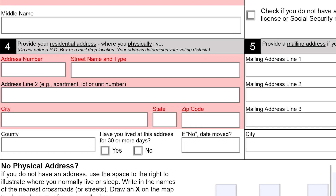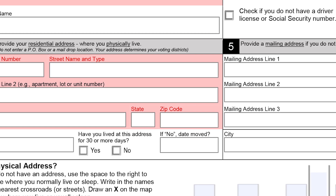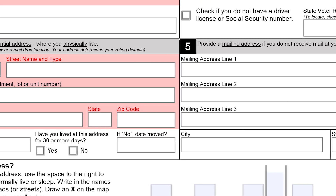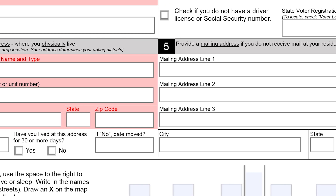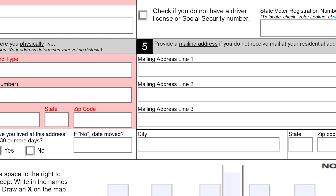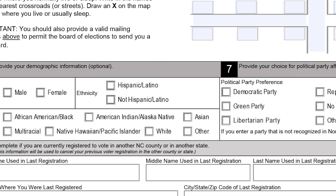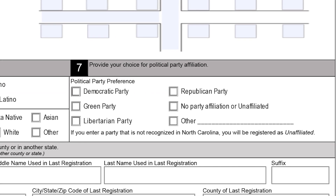Look closely at Boxes 4 and 5. Box 4 asks for your physical address, where you actually live. Your physical address is required and determines your voting precinct. Box 5 asks for your mailing address, which you fill out if you don't receive mail where you live. Box 6 is optional. Box 7 is where you'll select the party affiliation of your choice.